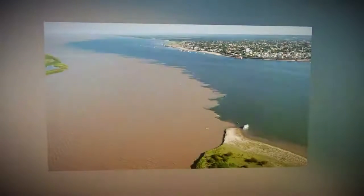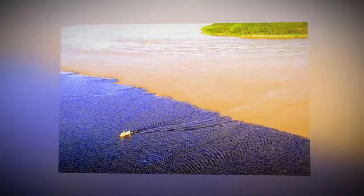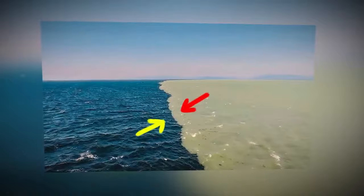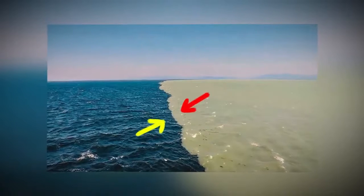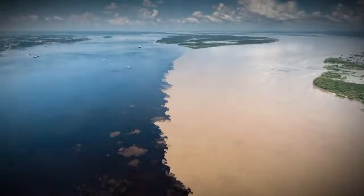If you'd like to see this phenomenon with your own eyes, go to the Danish city of Skagen. There you can see the point where the North Sea meets the Baltic Sea. You could even get to see small waves on the border of the watershed — these are the waves of two seas that collide with each other.